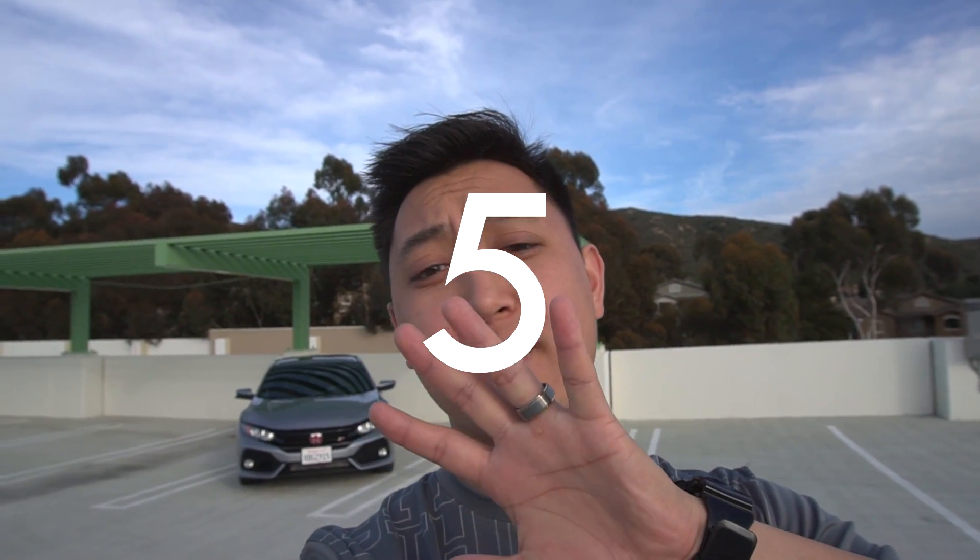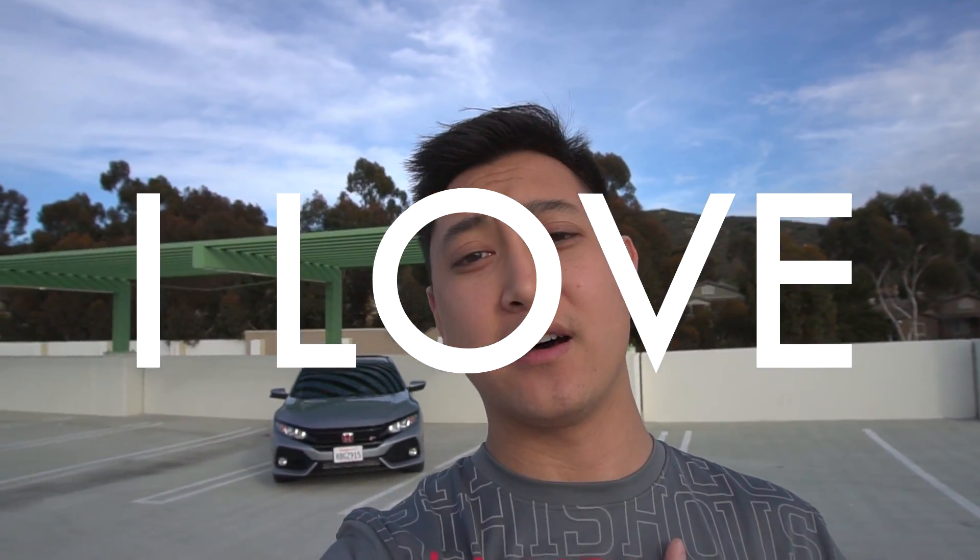What is going on everybody, welcome back to another lovely Wednesday. I just want to say first and foremost, thank you guys for all the support — it is so moving and so motivating. Today we're gonna talk about the top five reasons why I love my 2018 Civic SI.